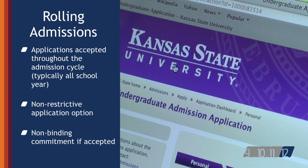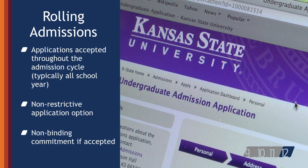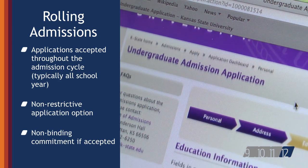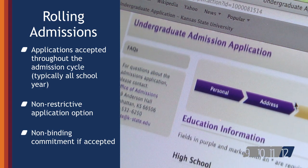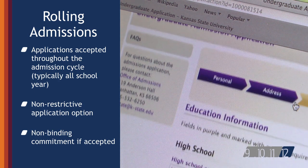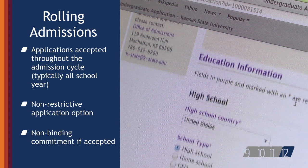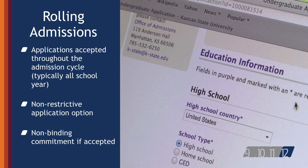Colleges that have rolling admissions review applications as they are submitted and render admission decisions throughout the admission cycle. A student accepted to a rolling admission college is not restricted from applying to other institutions and has until May 1 to consider their options and confirm enrollment. Kansas Regents colleges use rolling admission; however, please be aware of priority scholarship deadlines and honors college deadlines, which will have concrete first semester due dates.